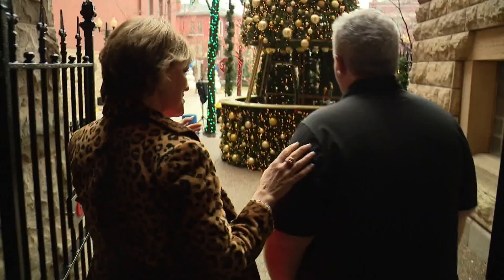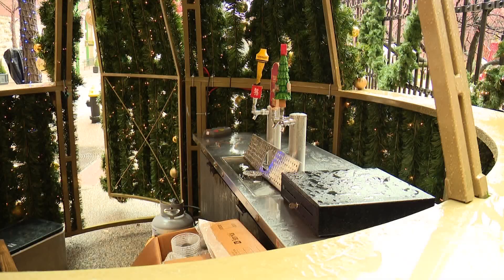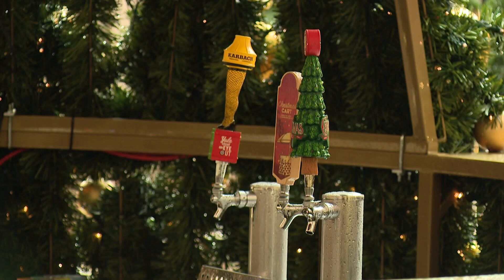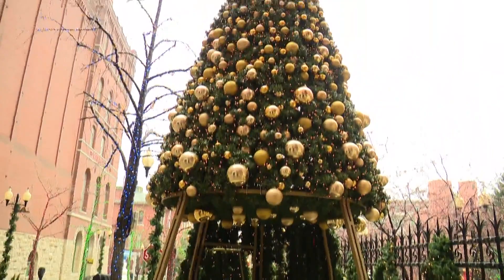This is our Christmas tree bar. It is a functional bar — we are the only venue in Missouri that actually has something like this. Thousands of lights are on that tree alone.